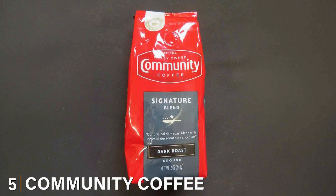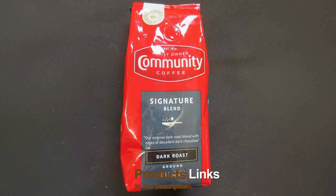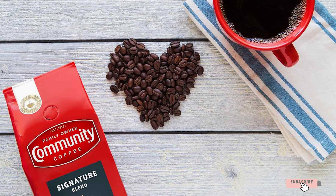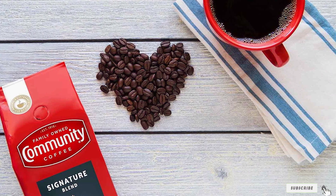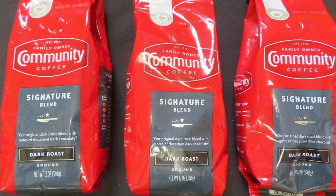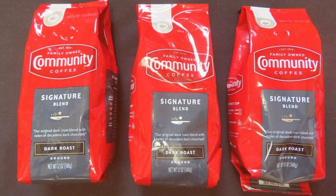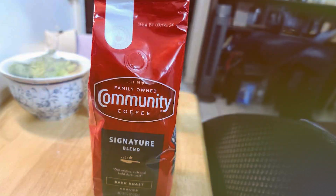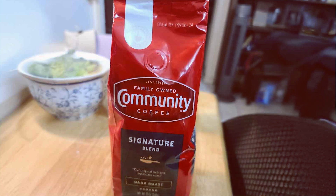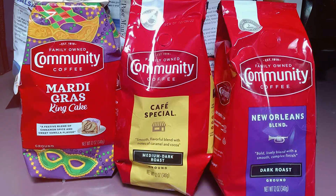Number 5: Community Coffee Dark Roast Ground Coffee. Community Coffee has been a staple in Southern households for generations, and their dark roast ground coffee is a testament to their commitment to quality. This coffee offers a full-body flavor with a rich, bold profile that's perfect for those who love a strong cup. The beans are sourced from the best coffee-growing regions and roasted to perfection, ensuring a consistent and enjoyable experience. The dark roast process brings out deep, complex flavors with notes of dark chocolate and caramel, resulting in a smooth, rich coffee with a satisfying finish. The aroma is equally impressive, with a deep, inviting scent that fills the room as soon as you start brewing.